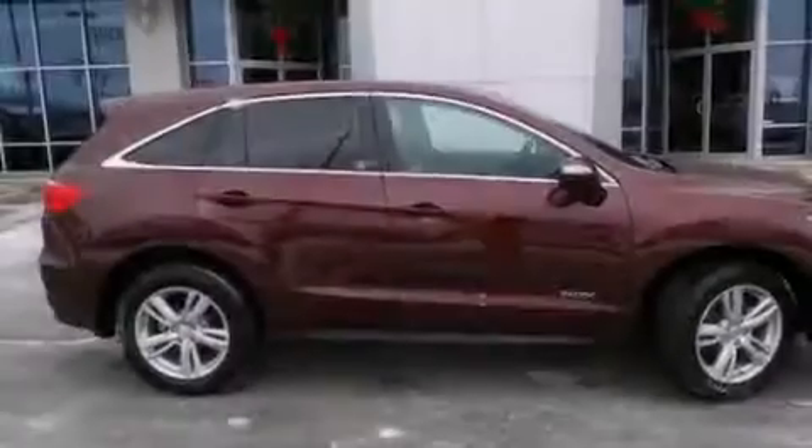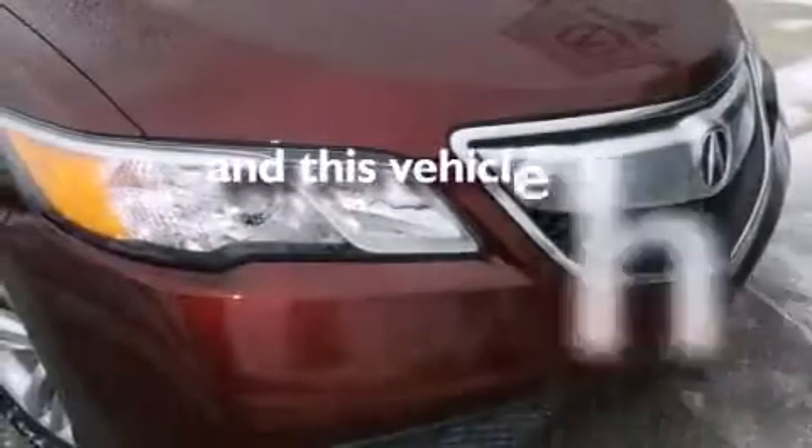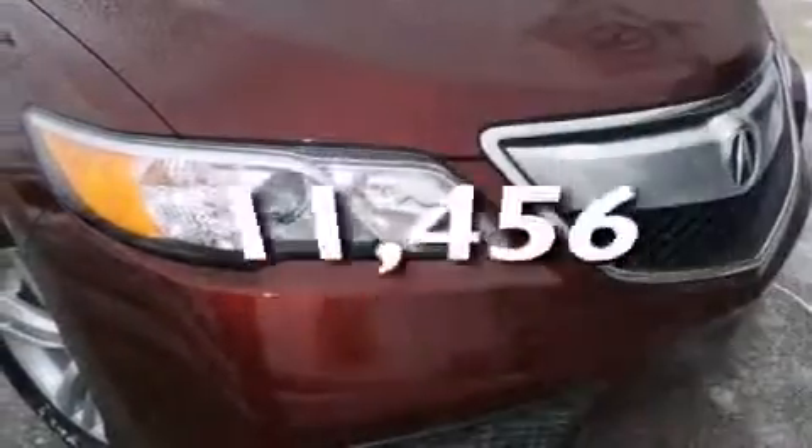Also included are LED backlit gauges, front and rear floor mats, and side impact airbags. This vehicle has less than 12,000 miles. Stop by today and test drive this automobile for yourself.